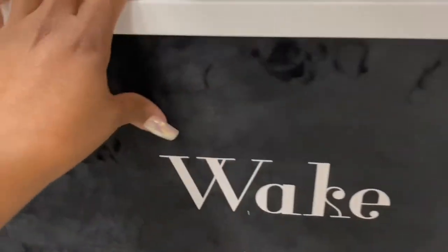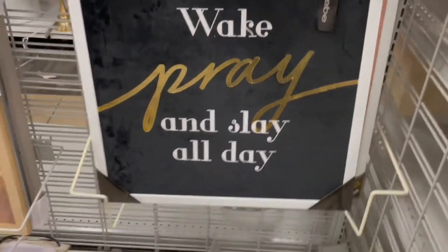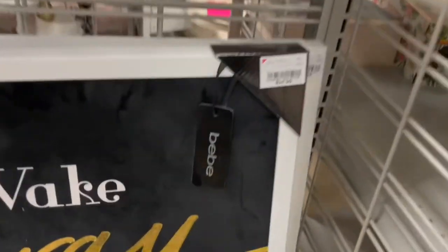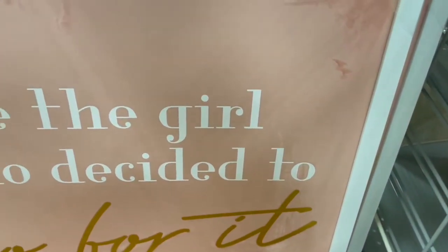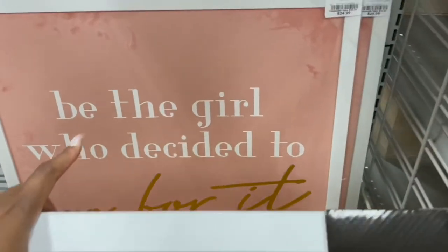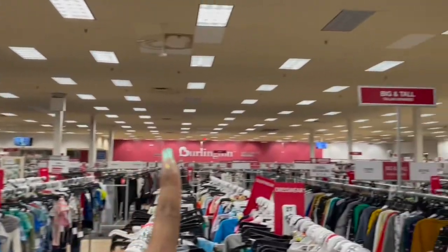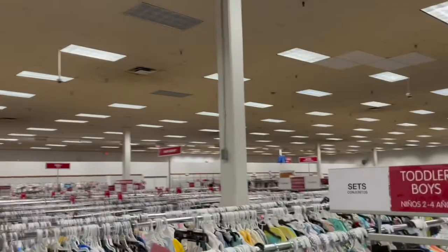I'm in Burlington now. Look at this — it's like suede. 'Wake, pray and slay all day' — this is actually dope for $25. 'Be the girl who decided to go for it,' 'work hard dream big' — that's good if you have a pink aesthetic in your office. Those are cute. Just for a moment, look how big this Burlington is. Those are the registers over there. I still haven't seen any luggage yet — where's the luggage?